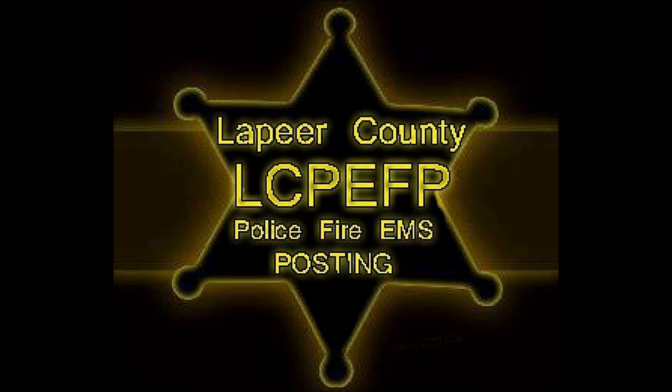Fire at 1833 North Saginaw Road. It's Kay's Automotive or Ross Automotive. Again, this is a tanker assist only. Central clear, first tone 0033.